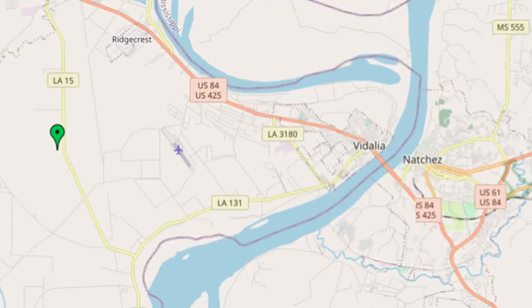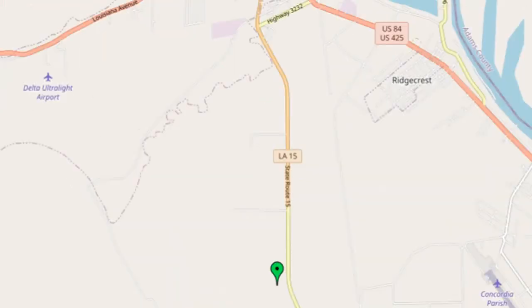To drive to this trailhead from Natchez, Mississippi, cross the Mississippi River to Vidalia, Louisiana, then take Louisiana 131 South and Louisiana 15 North to the unmarked gravel road on the left that leads to the Route 15 trailhead.